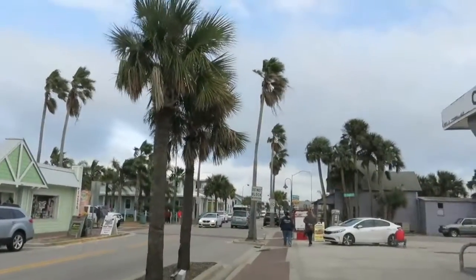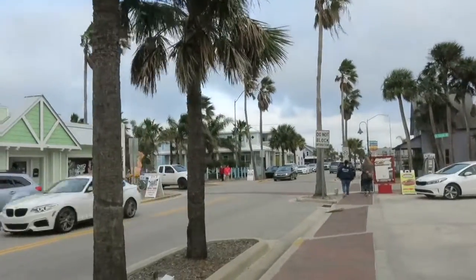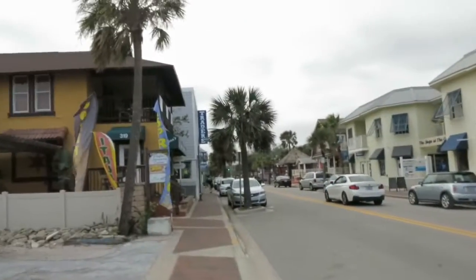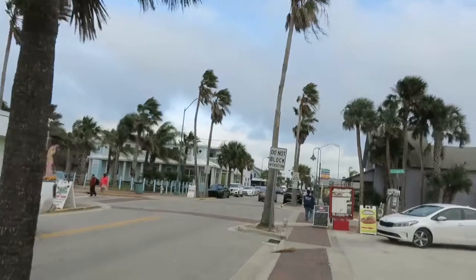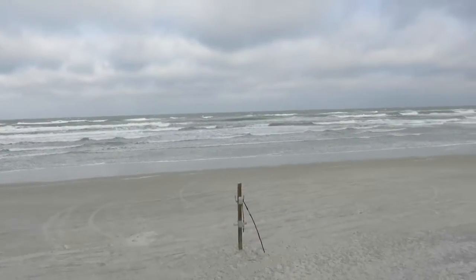It is a very windy, very breezy, and yes, very cold day here at New Smyrna Beach. But we are looking around and we're heading that way to the beach itself, to the water — yes, it is very cold and windy.